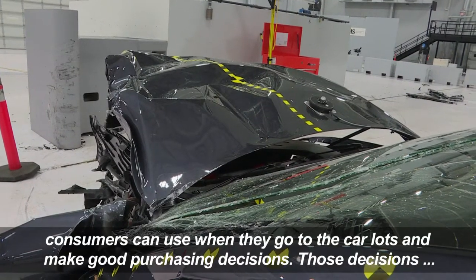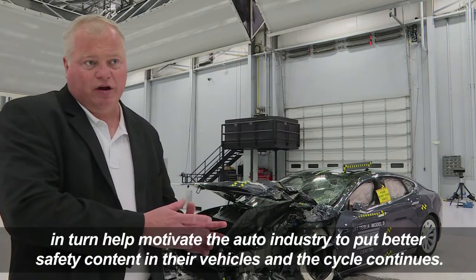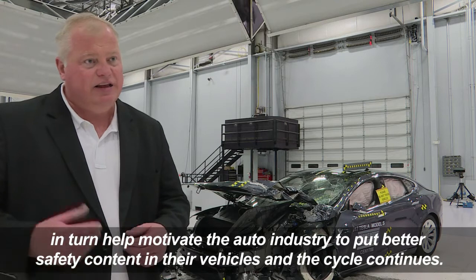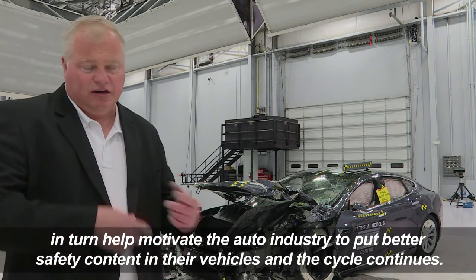Those decisions, in turn, help motivate the auto industry to put better safety content in their vehicles, and the cycle continues.